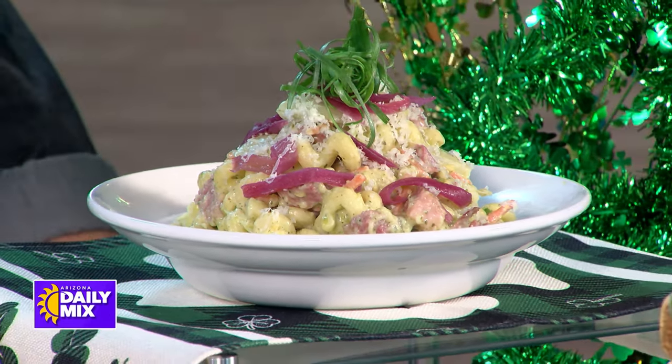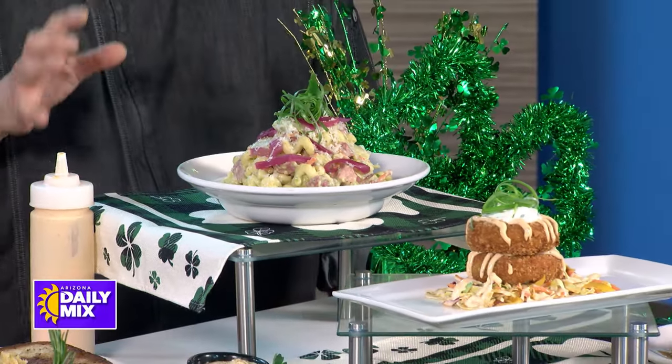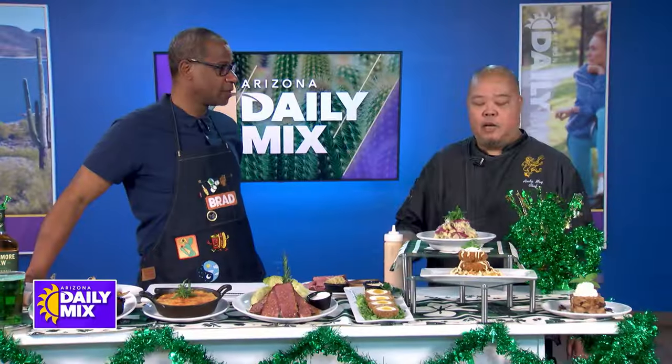And then over here for dessert — is that the traditional supper pie? Nope, this is our traditional whiskey bread pudding. If you like bread pudding, it's a great way to top off a dinner.